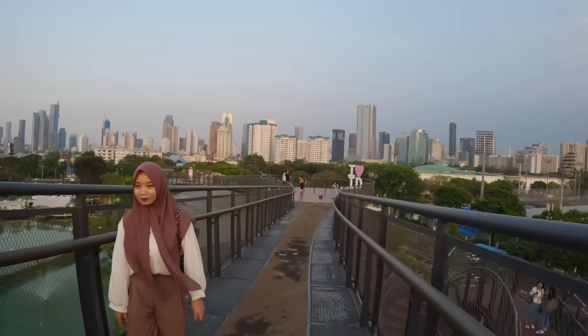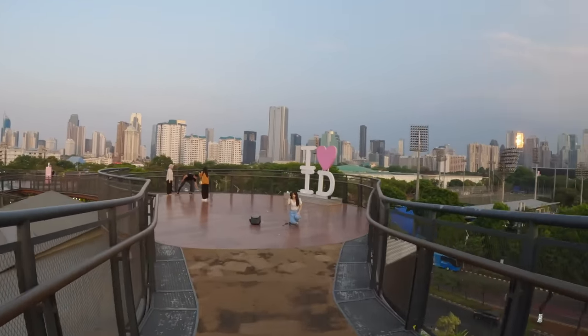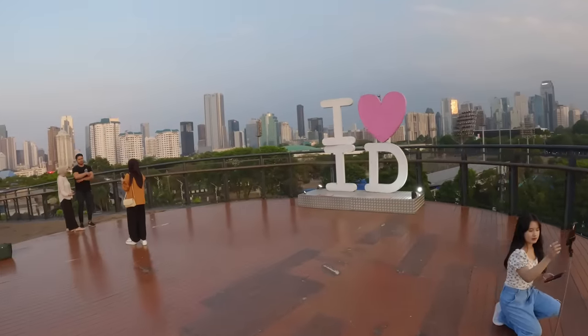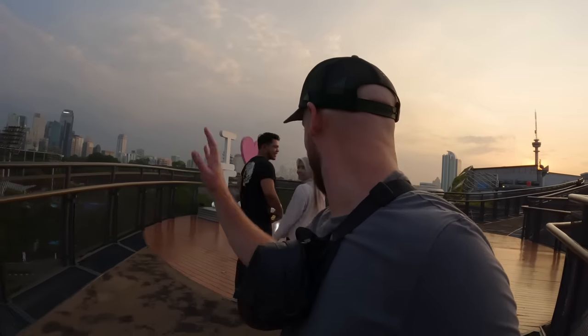Heading back, I accidentally photobombed some people taking pictures, including a TikTok lady. The floor up here feels a bit weird, like it's moving. I love Indonesia! Time to head back to the restaurant — enjoy, nice to meet you all!